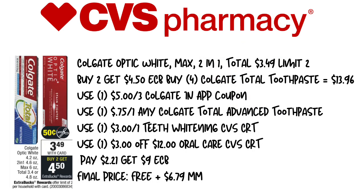Next up is the Colgate Optic White Max 2-in-1 toothpaste at $3.49, limit of two per deal — when you buy two, you get a $4.50 extra care buck. We're going to buy four, priced at $13.96. We'll use a $5 off three Colgate in-app coupon — if you've used yours, you can use two $0.75 and two $0.50 printable coupons from the paper instead. We'll also use a $1.75 off one any Colgate printable, a $3 off one teeth whitening CVS CRT, and a $3 off 12 oral care CVS CRT. That brings the total to $2.21, with $9 back in extra care bucks, making this free plus a $6.79 moneymaker.